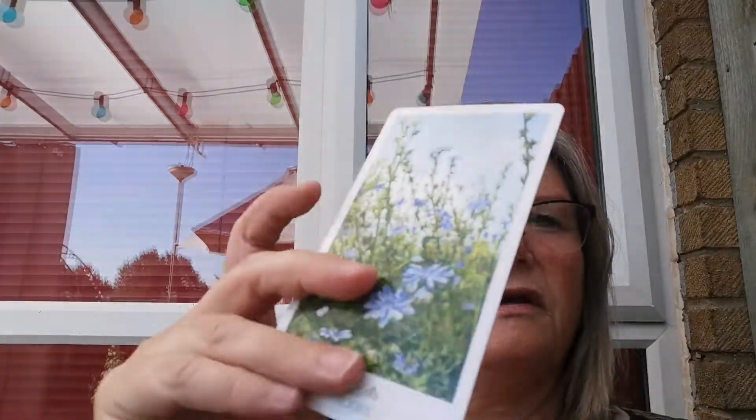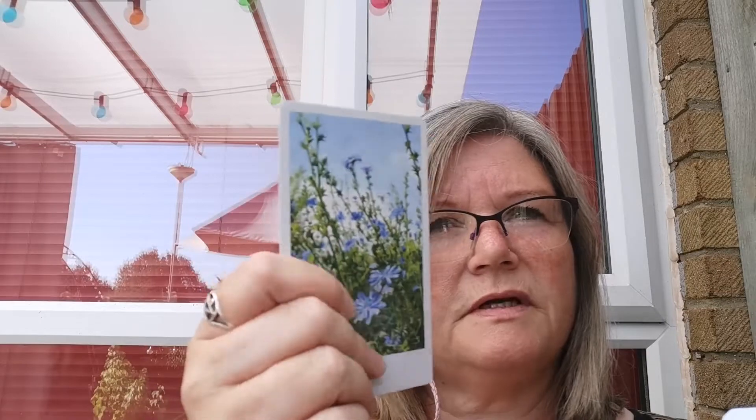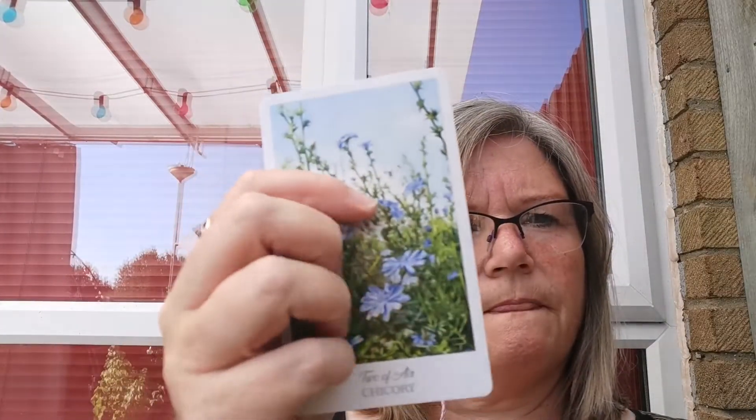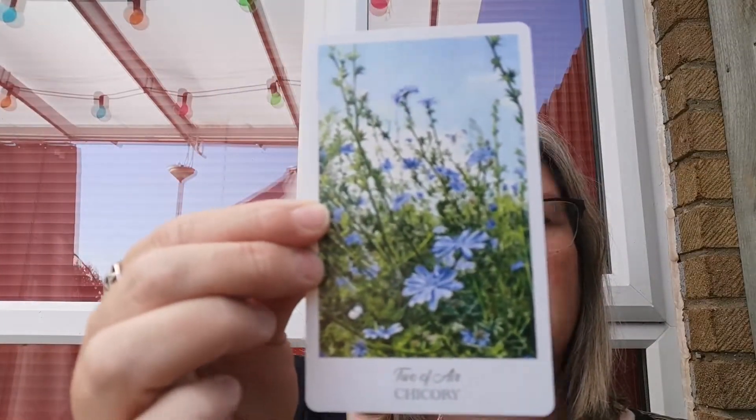I've got to tell you, the cards — they're not paper. They're like plasticky. But that's really good because you want to use them outside. That's pretty cool. I'm using them outside now and I'm dropping them everywhere, so I'm glad they are.